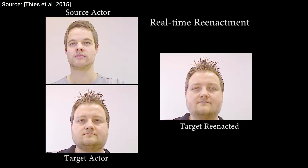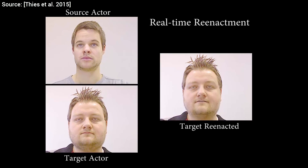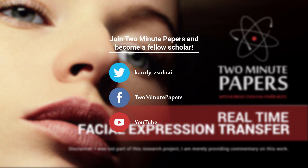Imagine another setting in which you could reenact a professionally captured video of somebody in business attire with a new real-time face capture of yourself sitting in casual clothing on your sofa. Hell yeah! Thanks for watching, and I'll see you next time!